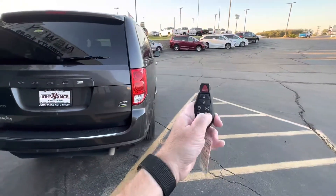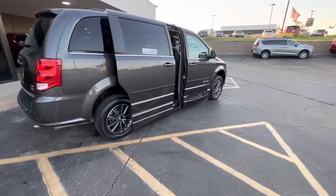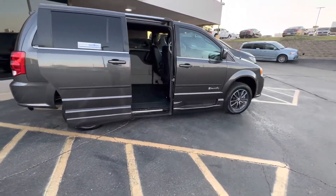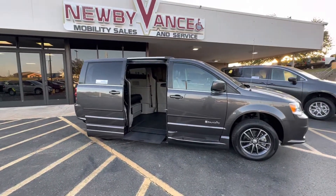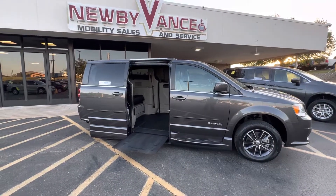With a simple double-click of your factory key fob, your door will open, the vehicle will begin to kneel, and your ramp will be deployed. There's your nice wide in-floor ramp.